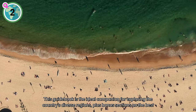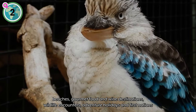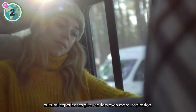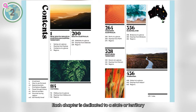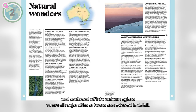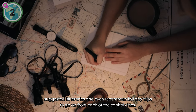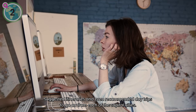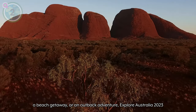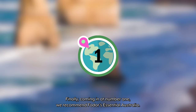Plus, bonus sections on the best beaches, gourmet food and wine destinations, wildlife encounters, adventure holidays, and First Nations cultural experiences give readers even more inspiration. Each chapter is dedicated to a state or territory and sectioned off into various regions where all major cities or towns are reviewed in detail. There are also plenty of maps, local tips, suggested itineraries, and even recommended day trips from each of the capital cities. Whether you're planning a road trip, a beach getaway, or an outback adventure, Explore Australia 2023 has everything you need to make your trip unforgettable.